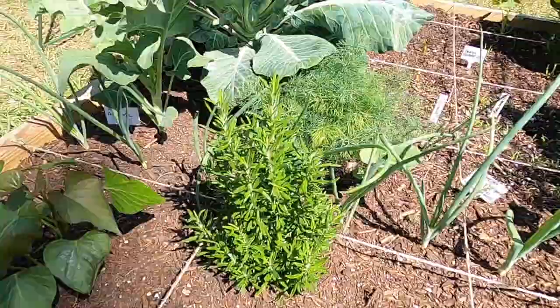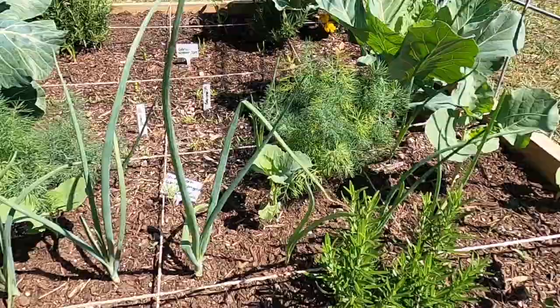I have a total of 14 onion plants, including some in the back.